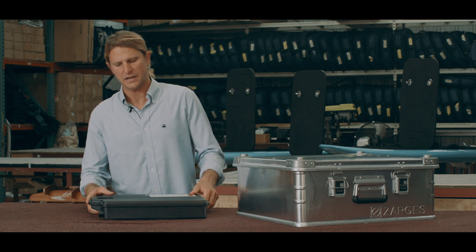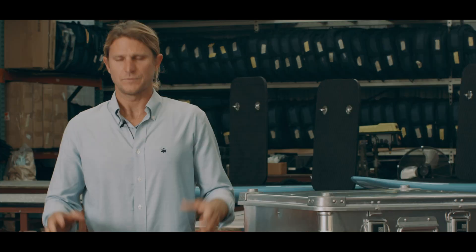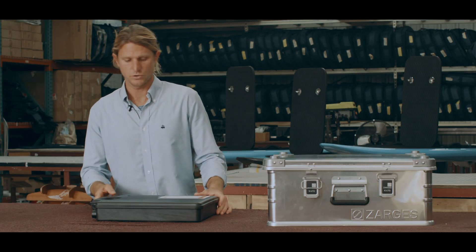If for whatever reason you ever drop your battery or you have some sort of damage that you think could break that seal, just stop — don't use it. Call us, we'll work with you and get it taken care of.